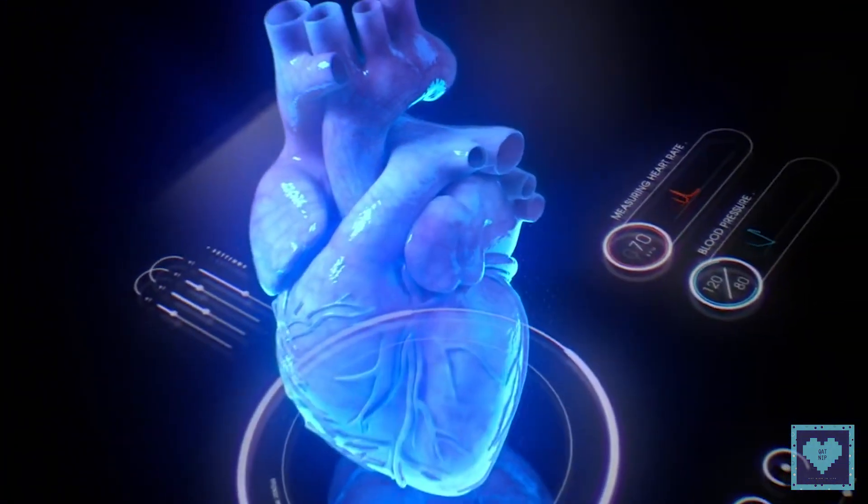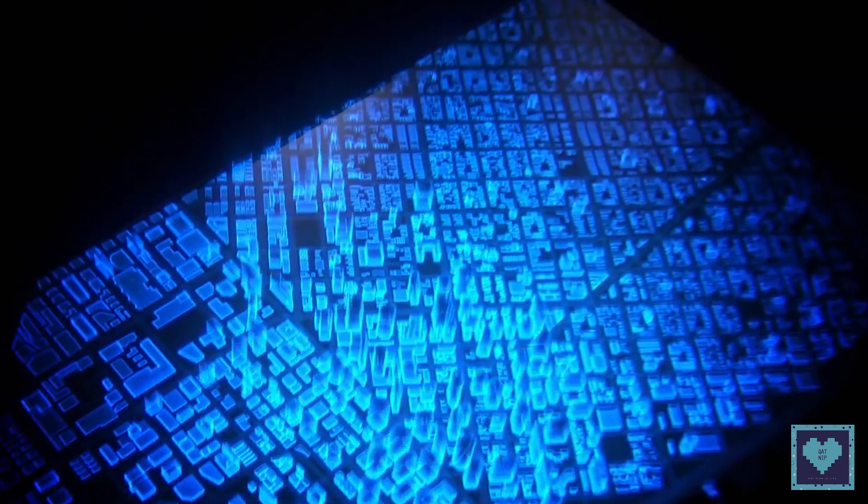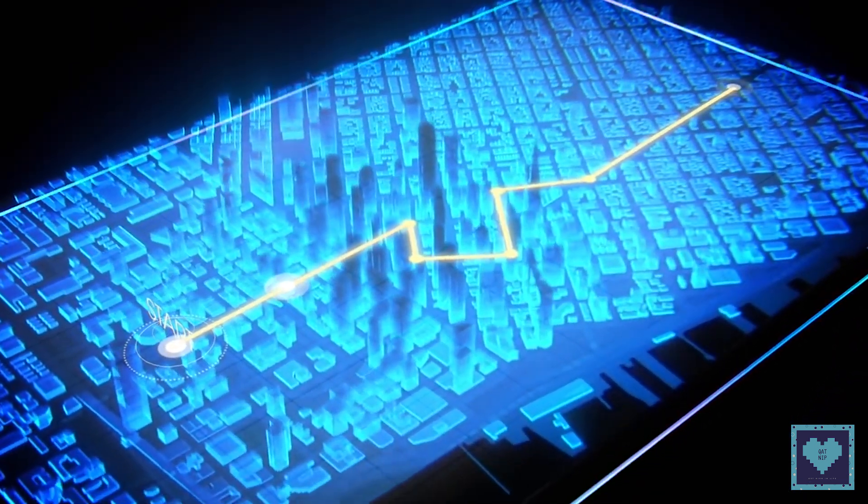As for the Hydrogen One's modular system, it provides power and data in both directions and is designed to be stackable. The team has envisioned battery modules, cinema-grade modules, and a variety of others.